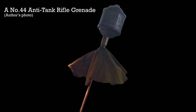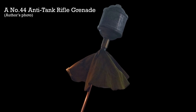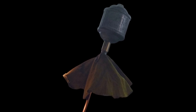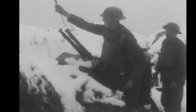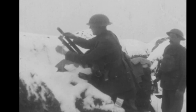Britain's first dedicated anti-tank weapon was a rifle grenade. The Number 44 rifle grenade was developed towards the end of the First World War to take on the emerging threat of German tanks. The Number 44 could be fired from a short magazine Lee-Enfield Mark III, and the British had developed a plethora of rod and cup discharger based rifle grenades, but the Number 44 was the first specifically designed with tanks in mind.